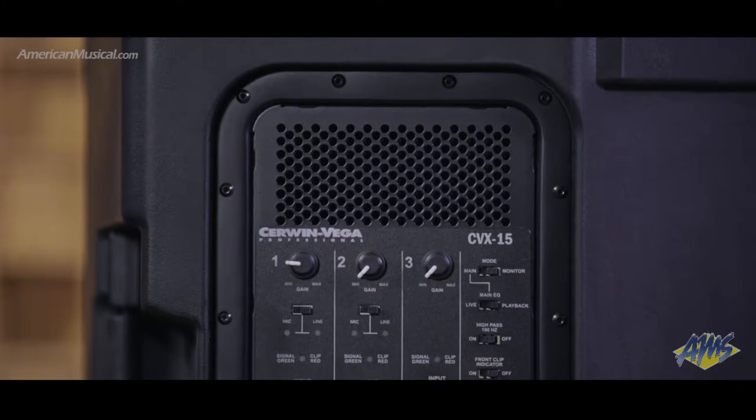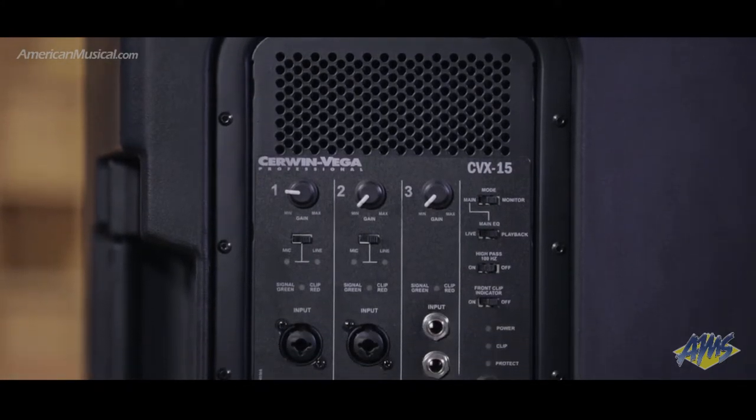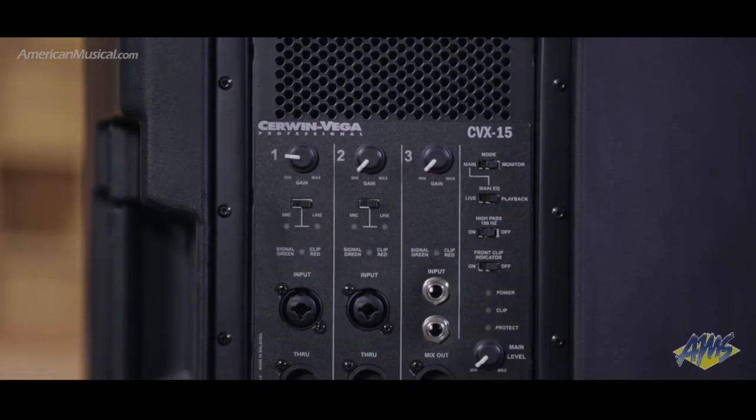A three-channel mixer offers two combo XLR-TRS inputs plus a stereo input, and three XLR outputs give connection options for daisy-chaining units together.